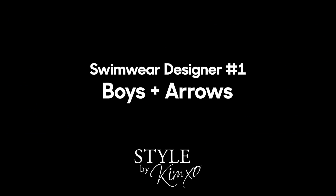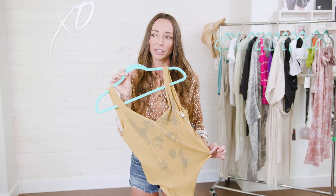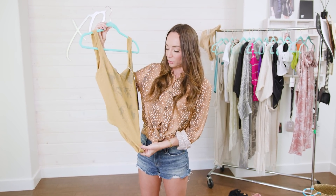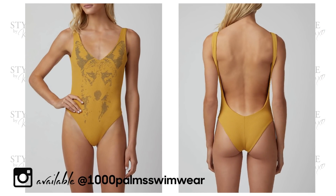The first designer is called Boys and Arrows, out of California — cheeky prints, good quality material, and awesome names. They say it goes well with tequila. I think everything goes well with tequila, so that's a pretty good call. I love this bathing suit. That's a wolf, yo. Very cool. The back really dips down low.